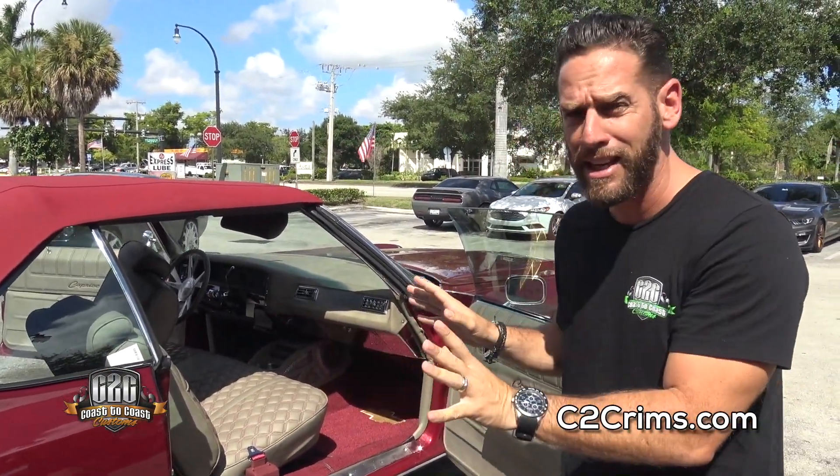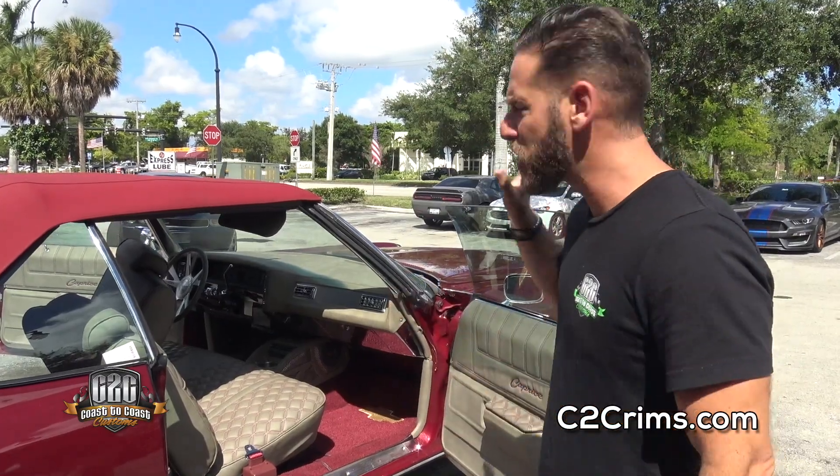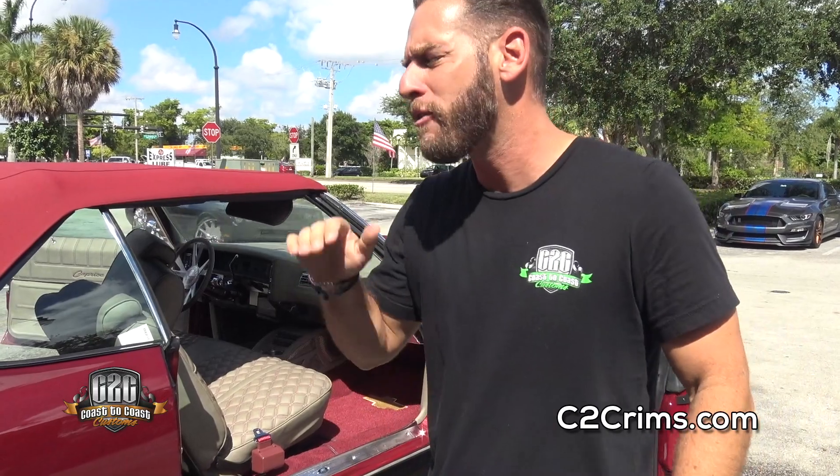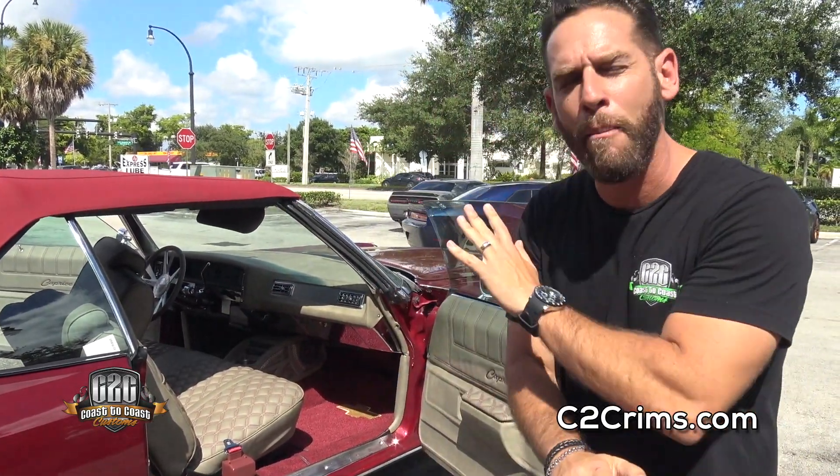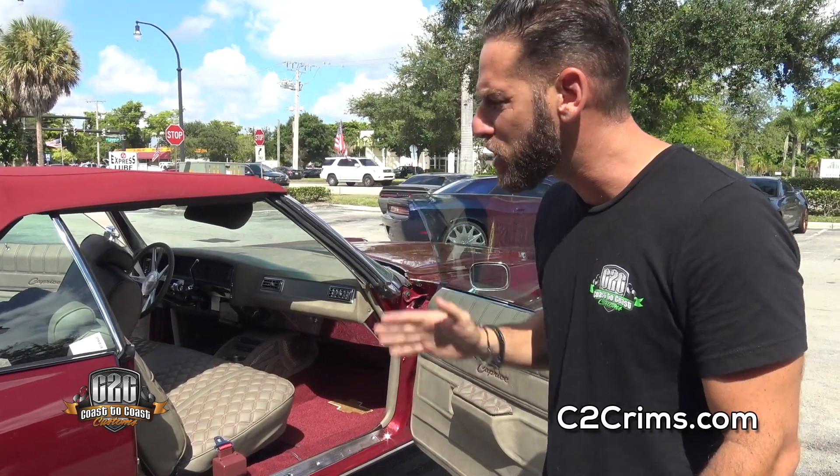She came to us painted — beautiful paint job — and she had a motor. But nothing was inside. It was wires everywhere; you couldn't even believe it. I wish I had pictures to show you guys how it looked before it got here. It was a mess.